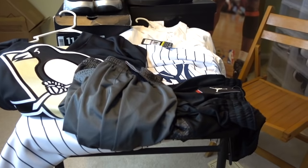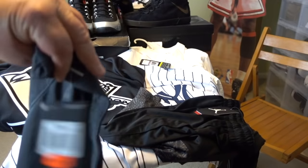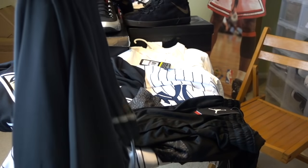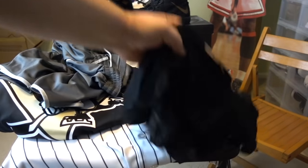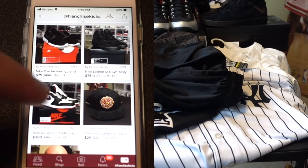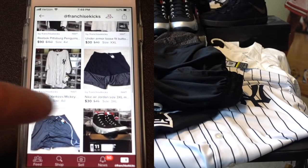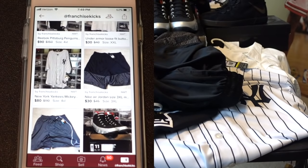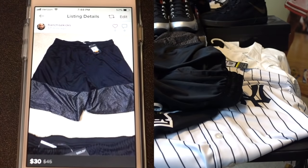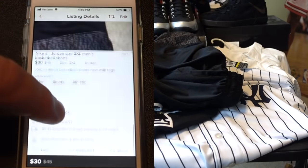Here we go — I've got listed on Poshmark brand new Jordan shorts, new with tags, and another pair of Jordan shorts, new with tags. All you've got to do is go to the Poshmark app, you can see exactly what I'm talking about with the Jordan shorts, click on it, make an offer if you want, and buy it.